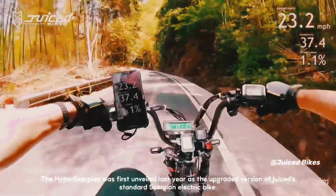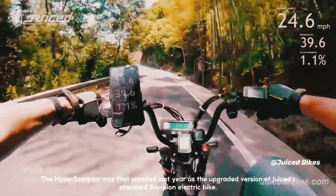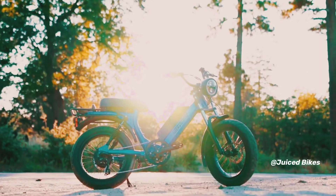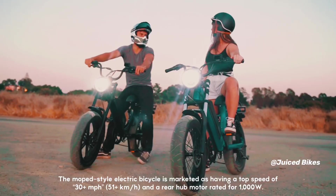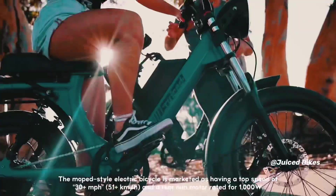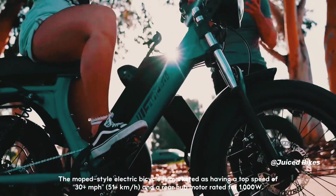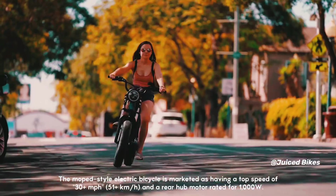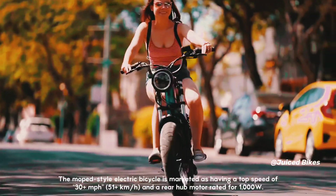The Hyper Scorpion was first unveiled last year as the upgraded version of Juiced's standard Scorpion electric bike. The moped-style electric bicycle is marketed as having a top speed of 30 plus miles per hour, which is 51 plus kilometers per hour, and a rear hub motor rated for 1000W.